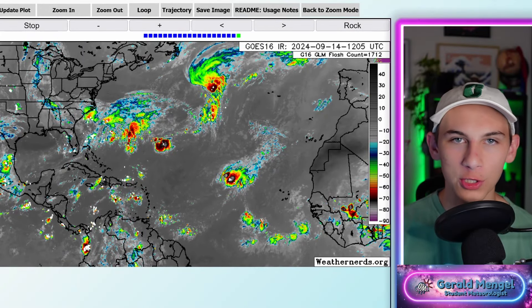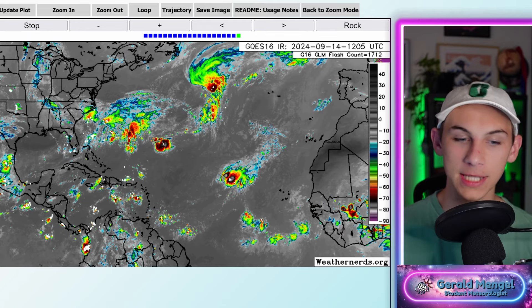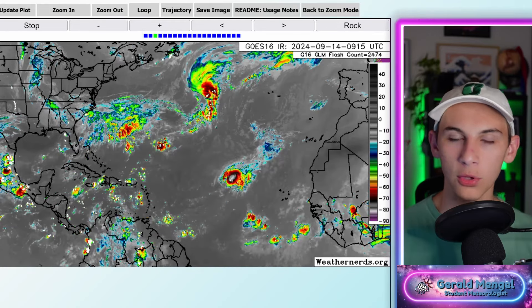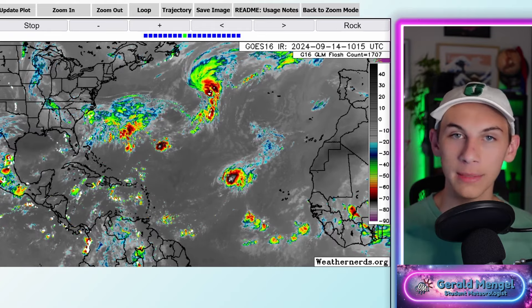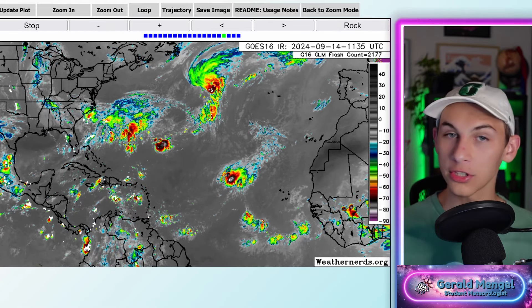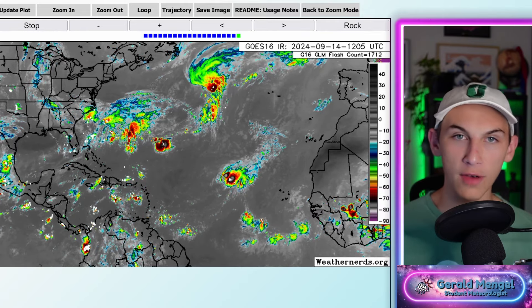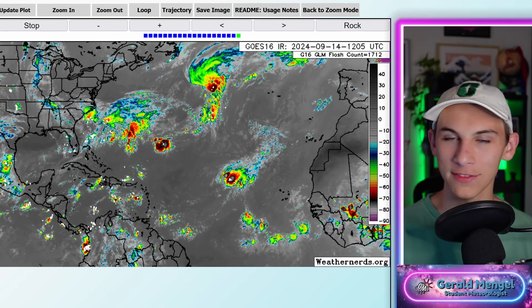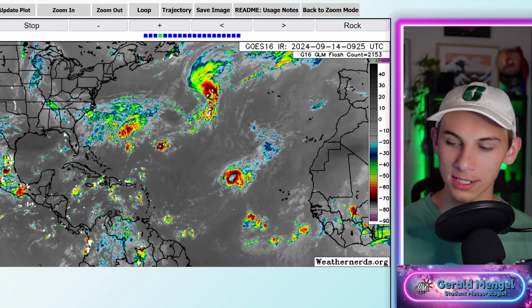Welcome back everybody. Happy Saturday and happy start to the weekend. Hopefully we're having a wonderful start to the day or afternoon depending on when you're watching this. It's already just about the middle of September and the tropics are kind of iffy depending on where you're at. Some places we have big stories to talk about, other places it's a lot more quiet than you would expect. We'll spend time on that, especially off the southeast coastline where we have potential for tropical or subtropical development over the next couple of days.